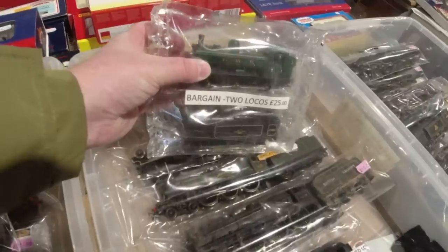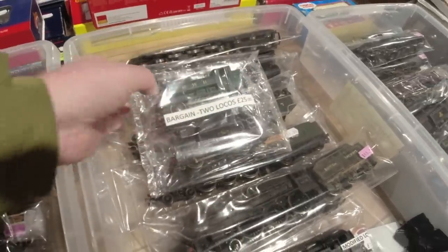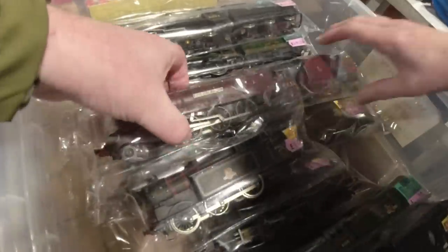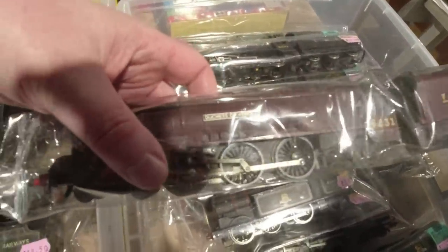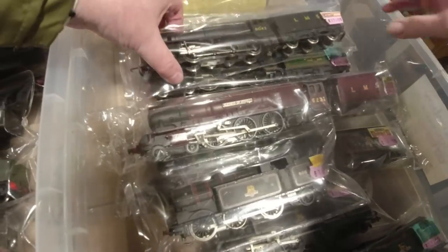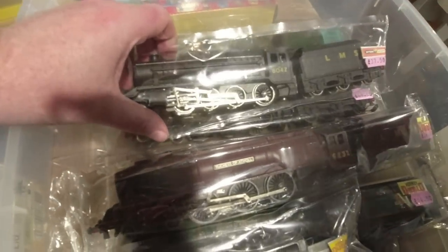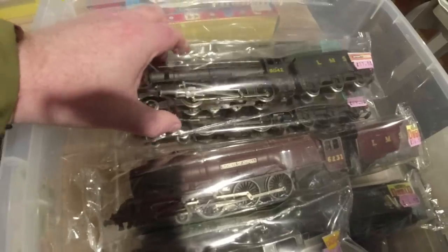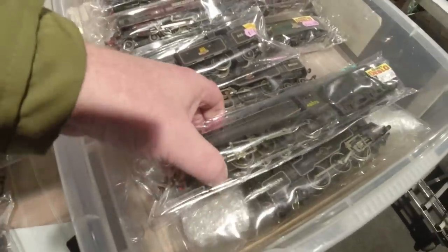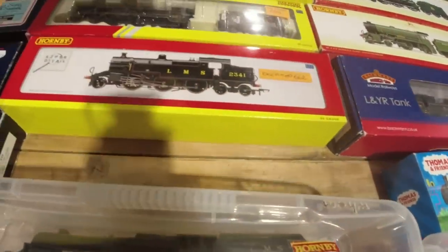Two locos for 25 quid. What's that - it's old Hornby Dublo. It's very old - it's the 8F, it later became a Wren one. Well it is Wren actually - it is Wren. You can't tell the difference anyway, they're identical.